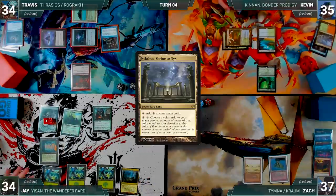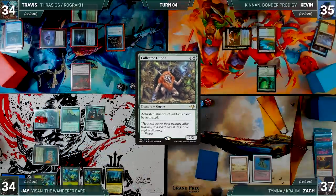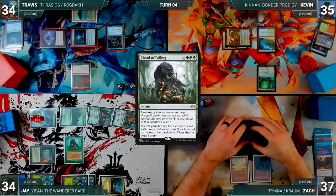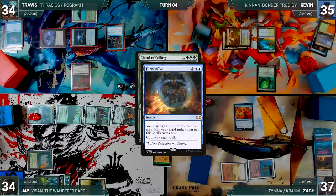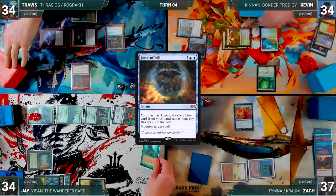Zach draws, takes no actions, and passes. During Jay's upkeep, he wins his Mana Crypt roll. He draws, plays Nykthos Shrine to Nix, and activates Yisan for two, fetching a Collector Ouphe. He casts Court of Calling where X equals five; Rustic triggers and Travis draws. In response, Zach flashes in Dress Down — Travis draws again. Dress Down enters and Zach draws; with Court still on the stack, Kevin casts Force of Will, paying a life and exiling a card to counter Court of Calling.